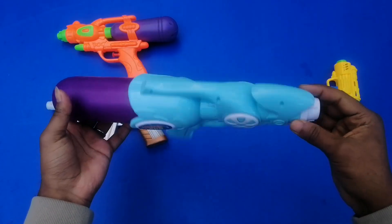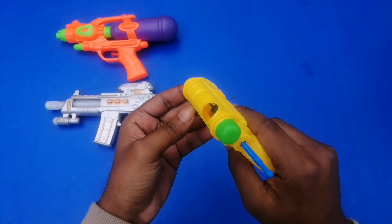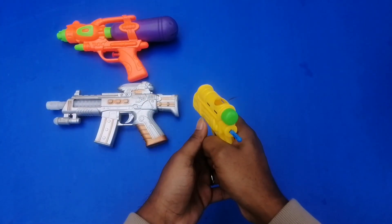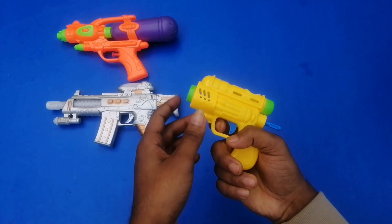If you like this gun, please like this channel and subscribe to this channel. And this is a ball bullet pistol. Wow, this is a ball bullet pistol — yellow color. Wow!